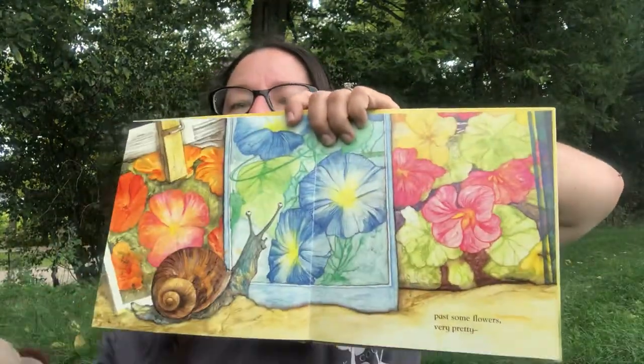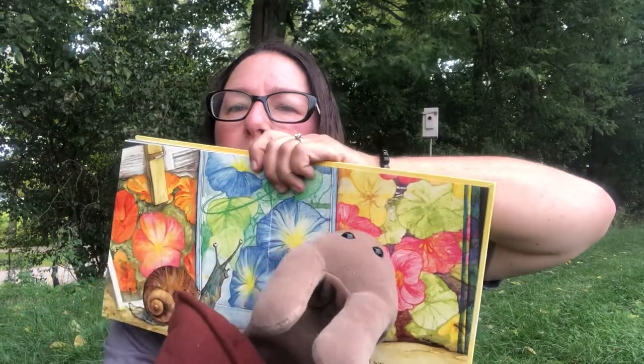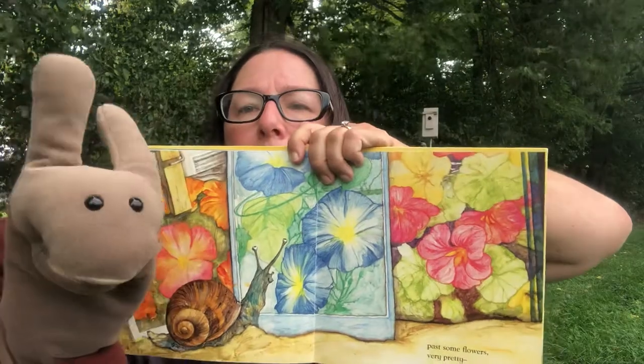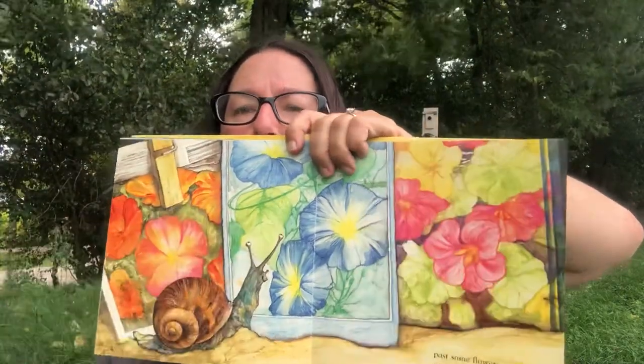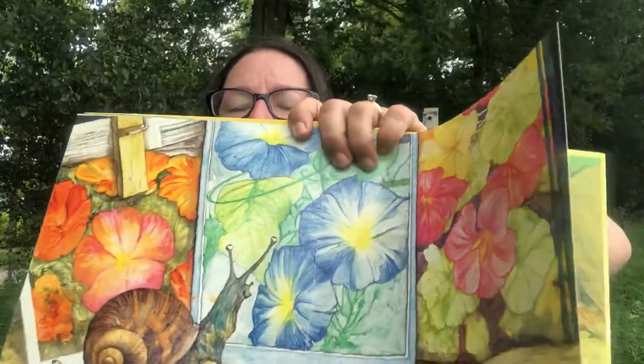Past some flowers — very pretty! He passes by some flowers and tries to smell them. We have to tell Mr. Snail that these are only in a book! He likes the flowers. They're on seed packets, so they're not real flowers, but a snail could find real flowers in the forest. This looks like it's right out of somebody's backyard garden.